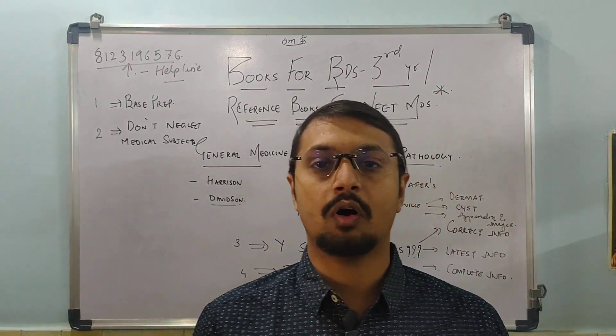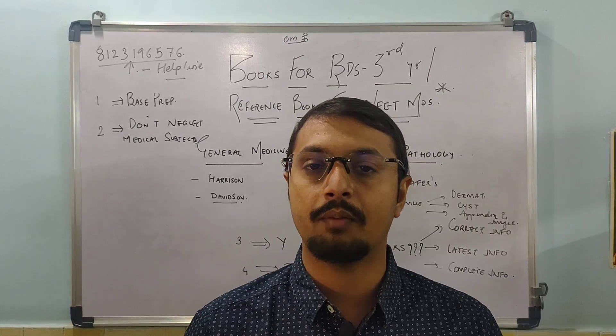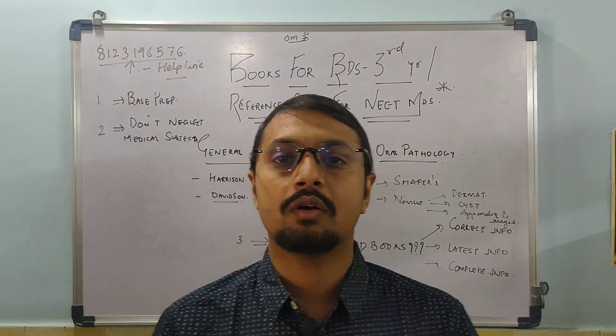Hello friends and welcome to MDS Dental Academy. I am Dr. Malith Rivedi, a pediatric dentist and assistant professor in the College of Dental Sciences.